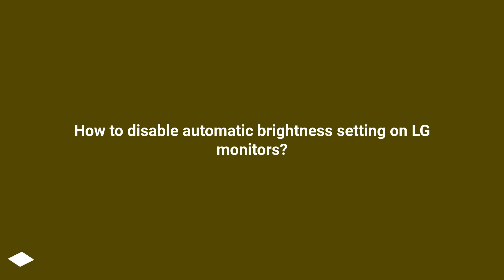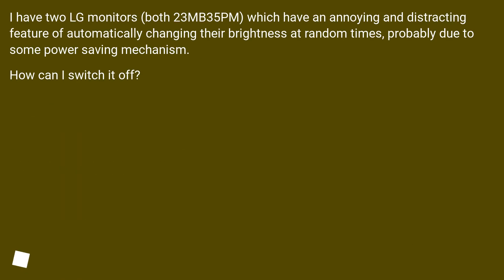How to disable automatic brightness setting on LG monitors? I have two LG monitors, both 23MB35PM, which have an annoying and distracting feature of automatically changing their brightness at random times, probably due to some power saving mechanism. How can I switch it off?